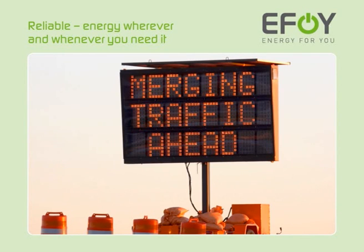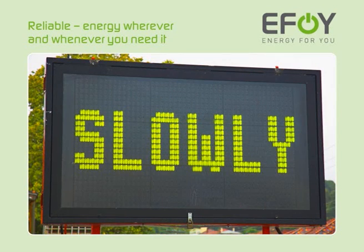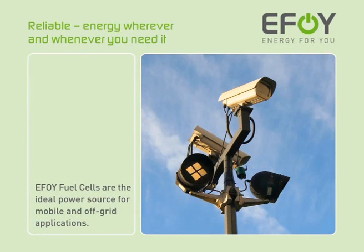Off-grid power supply is required for a wide range of transport and traffic-related applications. EFOY fuel cells serve as ideal power generators for mobile and off-grid applications.